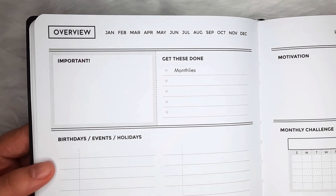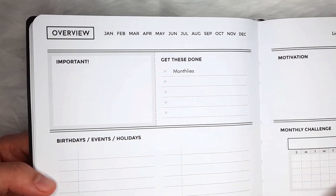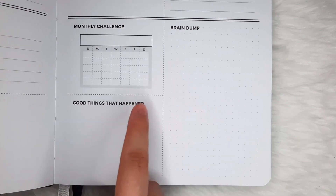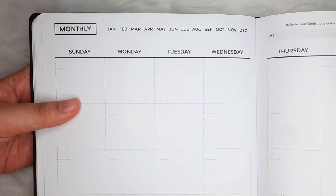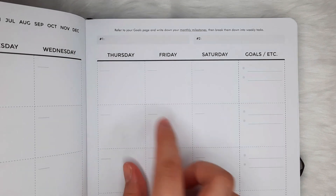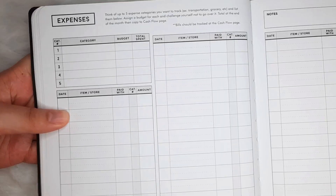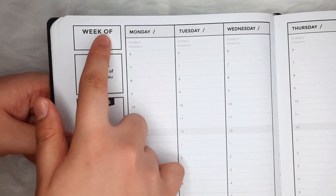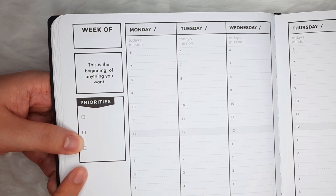Another plus point the Limitless gets from me is that it is undated — perfect for people who have big gaps between their busy and not-so-busy months due to their nature of work. So they can actually skip the months where they really don't need that much planning and just pick up their planner whenever the situation calls for it. Also, we have here a two-page expense tracker.